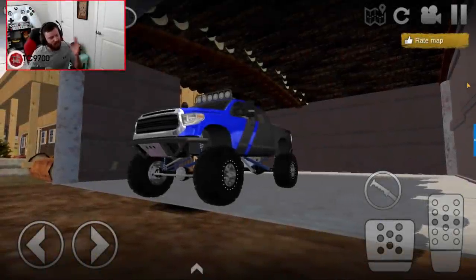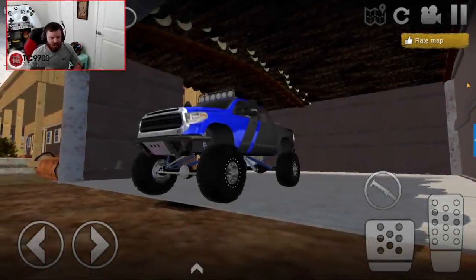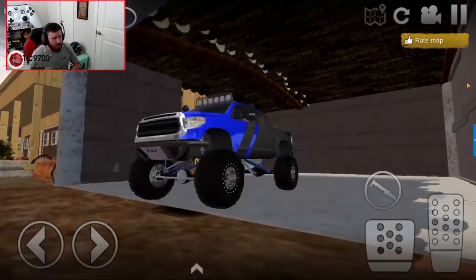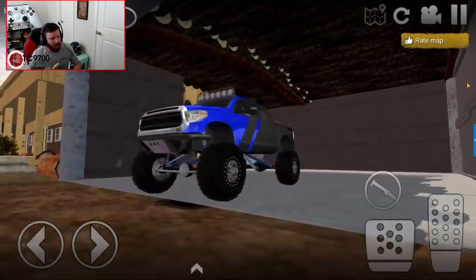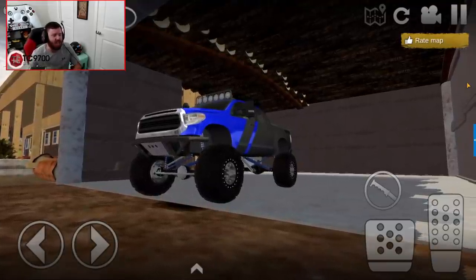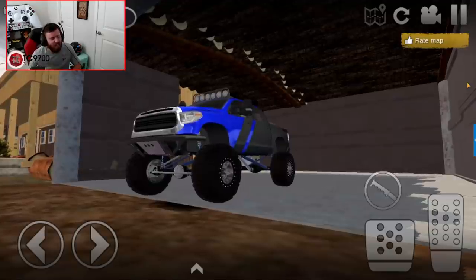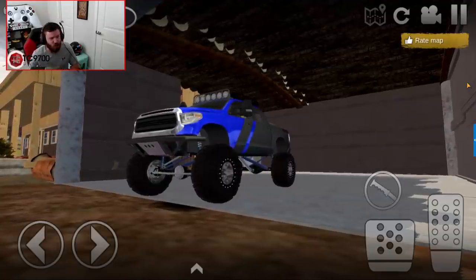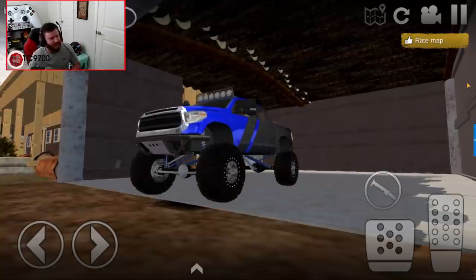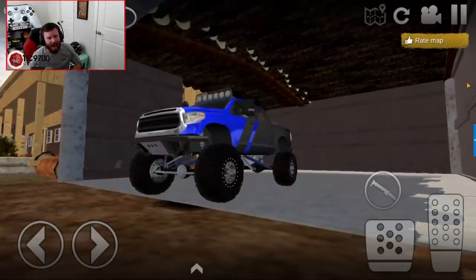Welcome back to Off-Road Outlaws, guys. In this video, we bought something, and we're on our way to see if we can load it up, get it back home, and do the work that needs to be done in order to get it off-road worthy. When you see it, I think you'll agree that it's not necessarily in an off-road worthy state right now, but we're going to see what we can do about addressing that. So let's go ahead and get the trailer hooked up and head on out.